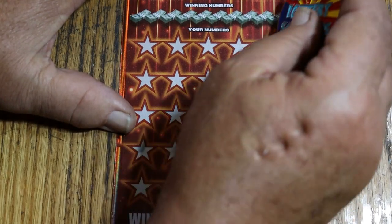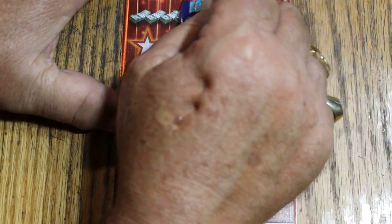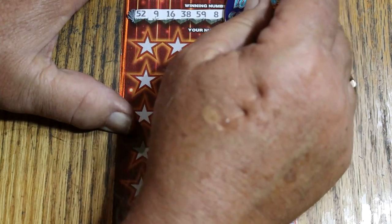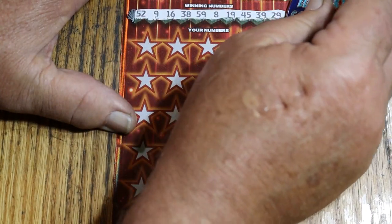Let's see what we can do here. Winning numbers: 52, 9, 16, 38, 59, 8, 19, 45, 39, and 29.